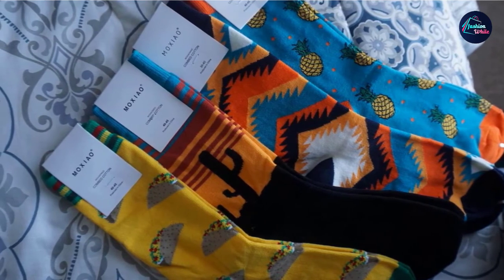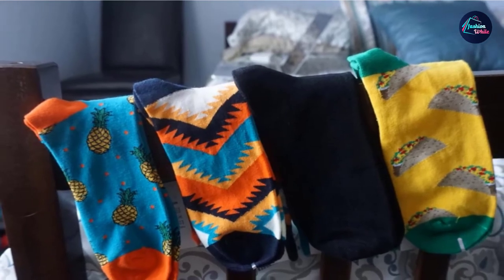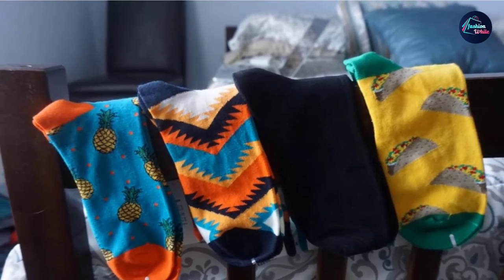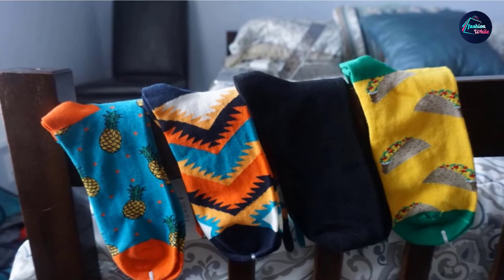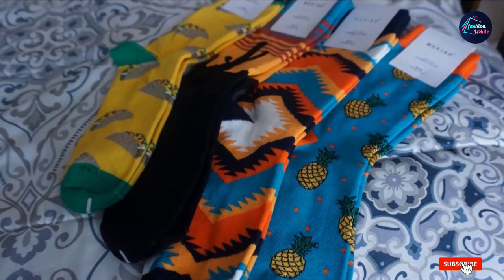They're ideal vacation socks whether you're kicking back in a café on South Beach or posing for selfies with your sweetie on the Spanish Steps. You're going to find yourself reaching for them even when you know you probably shouldn't, just because that combed cotton feels so good.